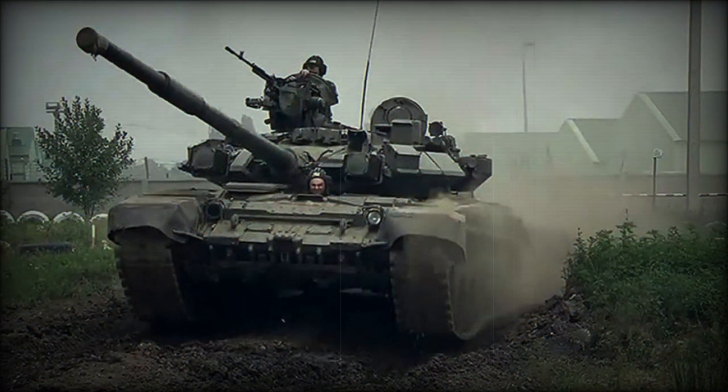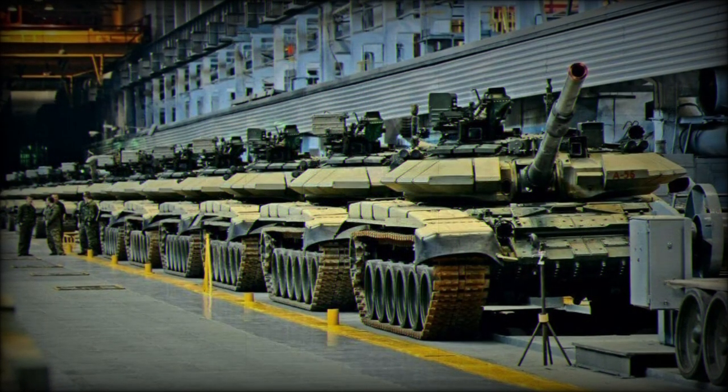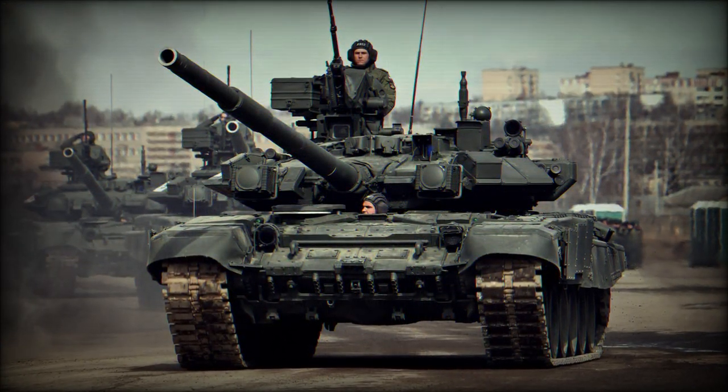The T-90M's primary cannon is estimated to be superior to the RH-120L44 120mm smoothbore installed on the German Leopard 2, as it can shoot projectiles up to 4,000 meters — 500 meters further than the German gun.